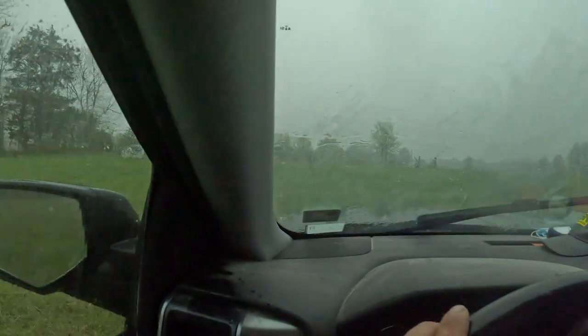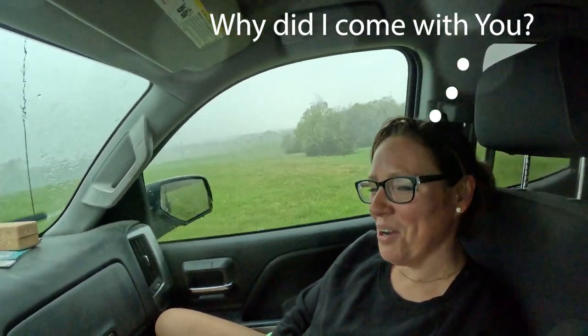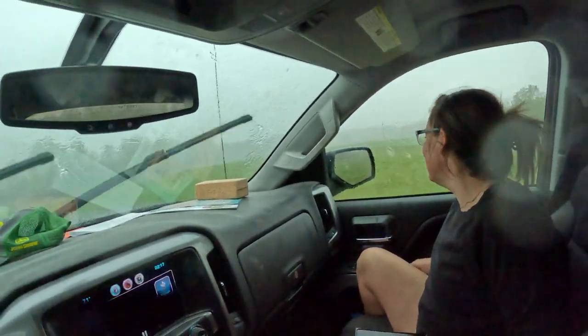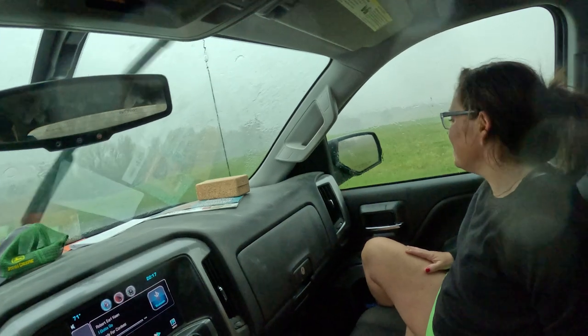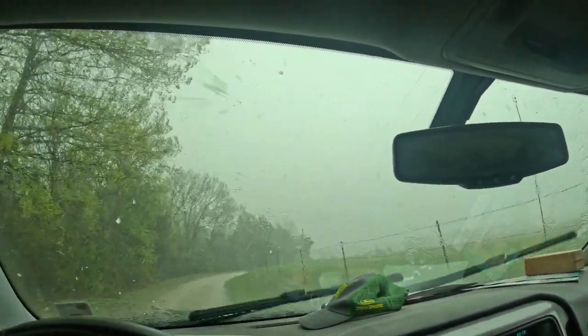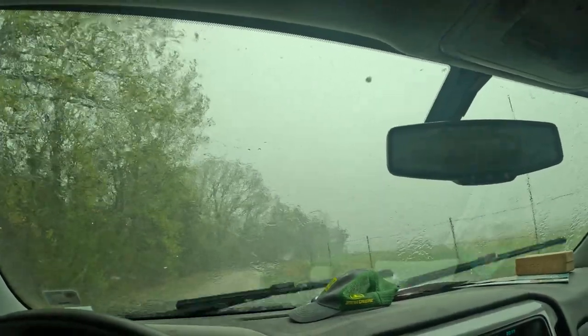I'm out here trying out these glasses. Got caught in the rain and hail. Let's turn on the defrost. I'm gonna go drive underneath these cedar trees.